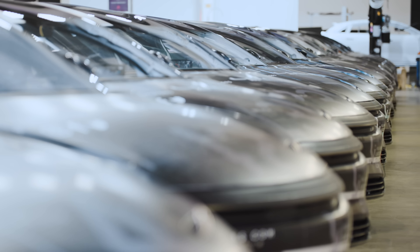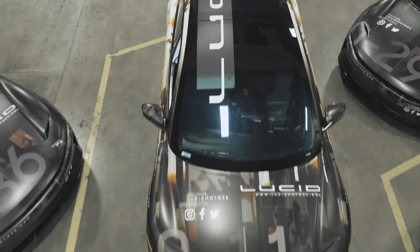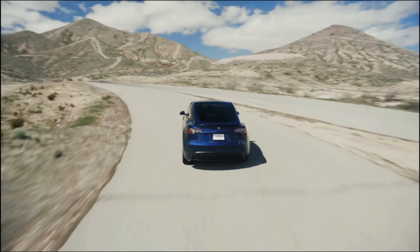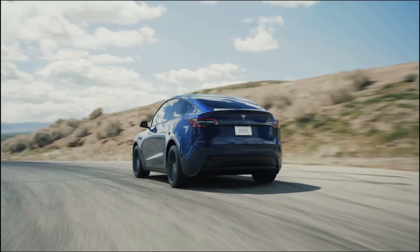Lucid said that its experience on the drag strip makes the Lucid Air Dream Edition the world's quickest production sedan, something that it has now stolen from Tesla. Of course, knowing how quickly Tesla pushes the envelope, I wouldn't expect Lucid to retain that title for very long — I'd expect some back and forth between the two companies. Even though CEO Peter Rawlinson has said Lucid isn't interested in just beating Tesla, rather that the company is more interested in tweaking its technology to offer the best performance and range it can.